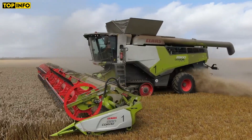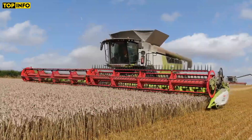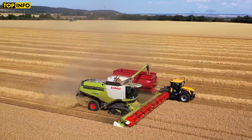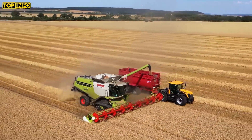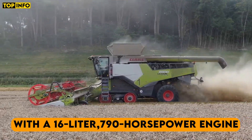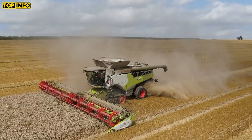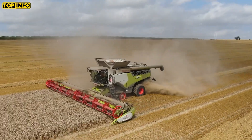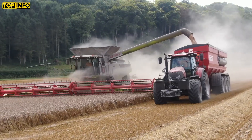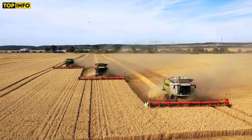The CLAAS Lexion 8900 combine harvester is known for its exceptional threshing and separation capacity. The Lexion 8900 is one of the most efficient and largest combines available. With a 16-liter, 790-horsepower engine, it can cover vast acres quickly and effectively. It features a cutting-edge APS-SINFLOW hybrid system, ensuring high throughput and low grain loss — a machine built for those who need to harvest big and fast.